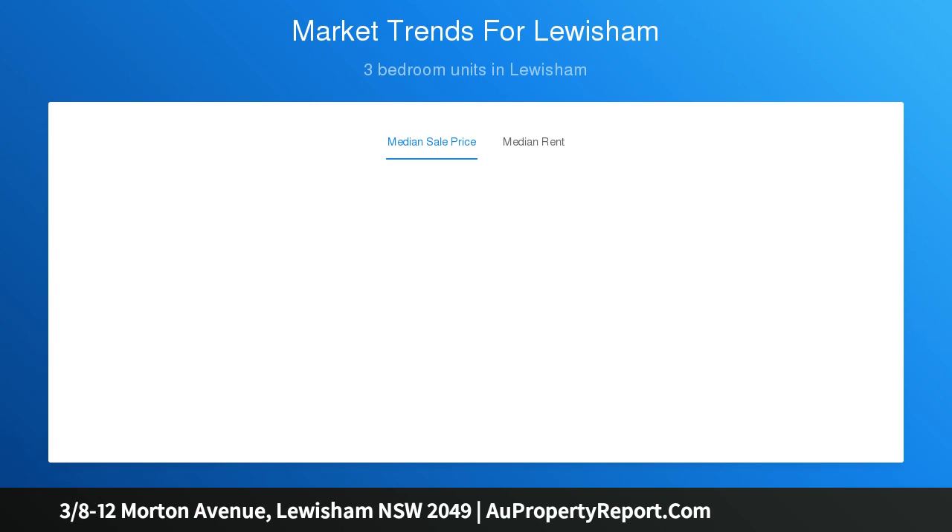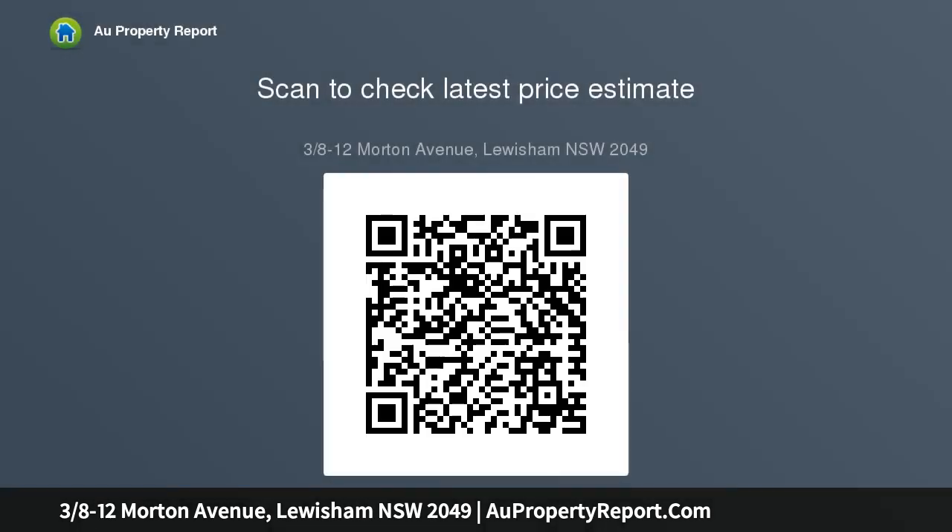The residence is ideally located between local village shops at both Dulwich Hill and Petersham. Morton Park is literally next door, city buses are at the end of the street, and Lewisham train station is just a short walk away.